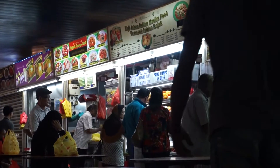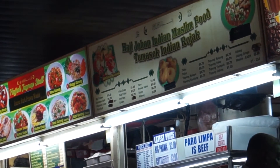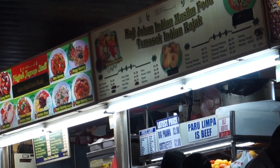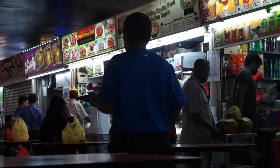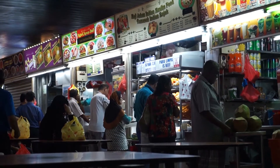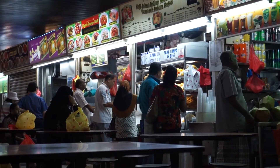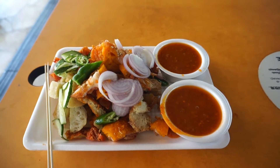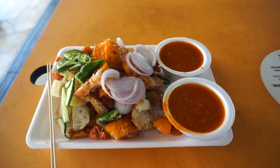Another place that you can come for good Rojak is called the Masnek Indian Rojak. This one is actually at Tekka Center. This place also has good Rojak, and they also have something different which is called Paru Limpa — which is beef, specifically the lungs of the cow. You can actually have that together with your Rojak if you're willing to try something different.